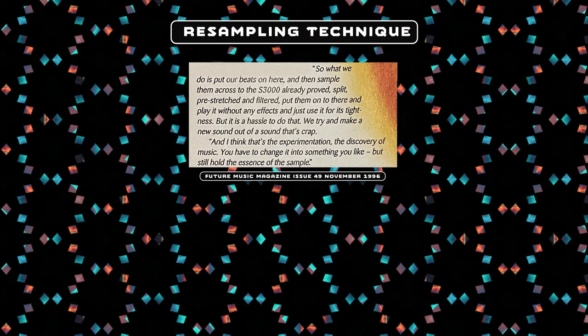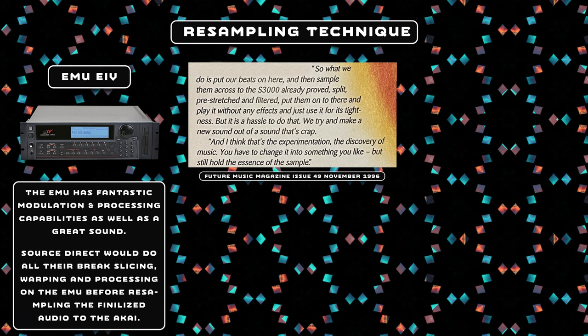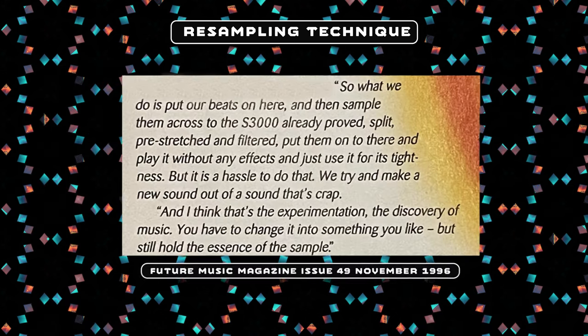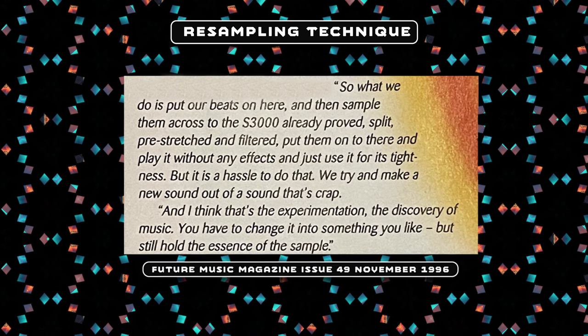This is a featured music magazine article and I actually bought this to do a bit of research because it's one of the only things I could find from back then with Source Direct talking about their techniques. They talk about the way they would use the E-MU to do the bulk of the processing — using its filters to get the breaks ready — and then they would import them into the Akai because they believed the Akai had tighter MIDI timing. So they'd put their beats on the E-MU, then sample them across the S3000, pre-stretched and filtered.